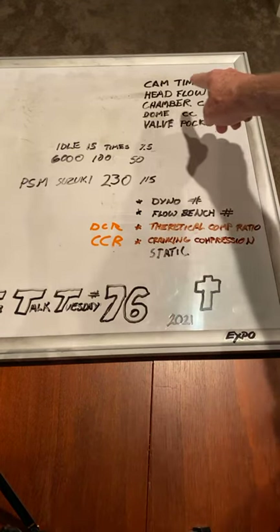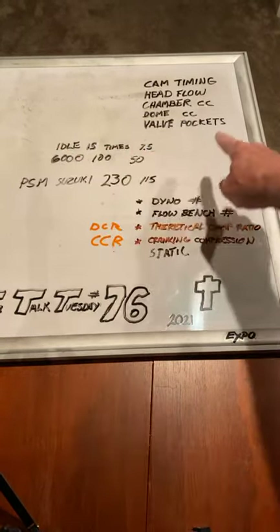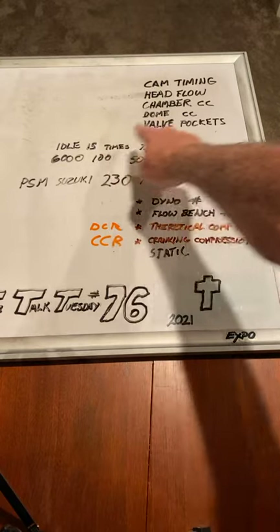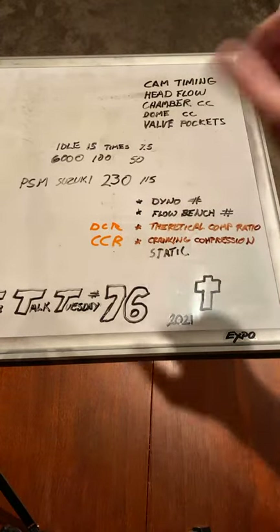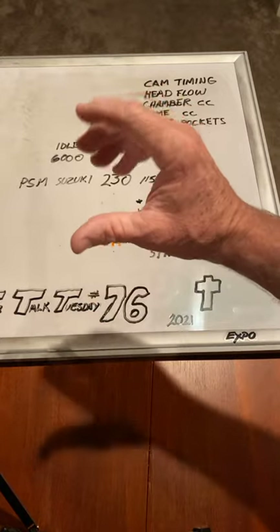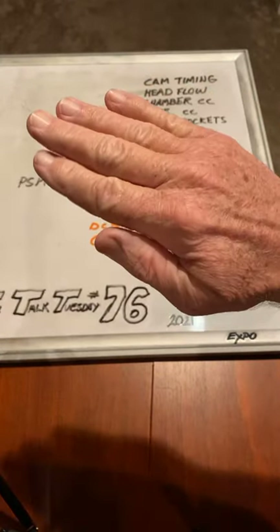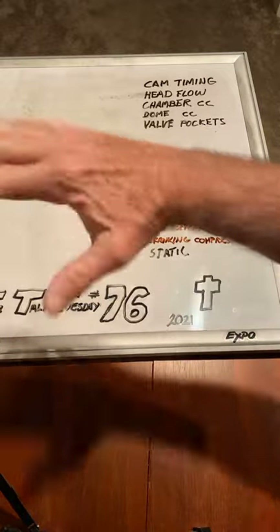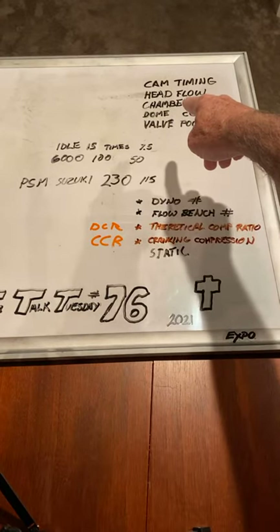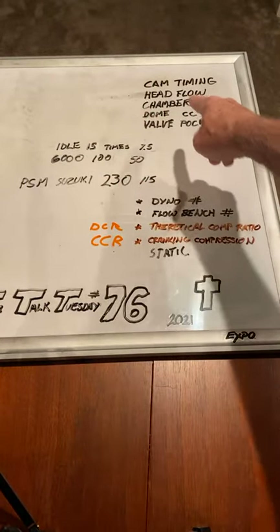When you're doing cranking compression and hit the starter button, if your head doesn't flow much, not much air goes in to get compressed - even at 7 or 15 cycles. If your heads flow a lot - big valves, big ports - when the piston goes up and down, it creates depression and pumps a lot of air even at idle. A high-flow head with big valves will have more cranking compression. But the theoretical compression ratio doesn't even ask how much the head flows - it's not part of the formula.